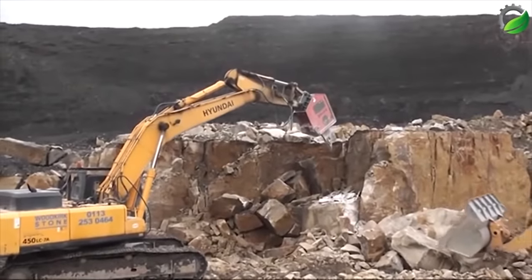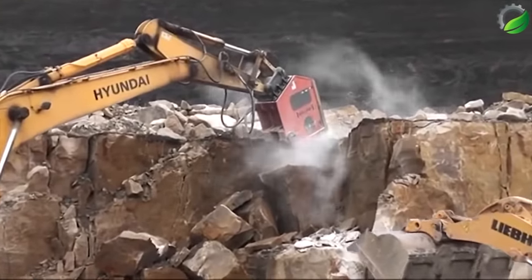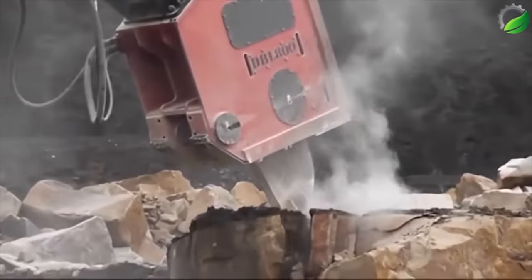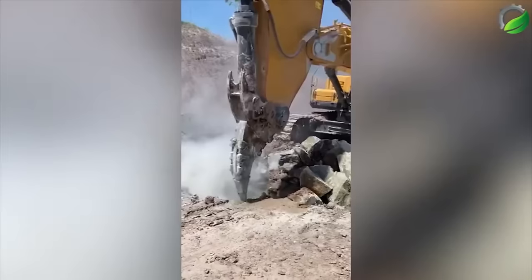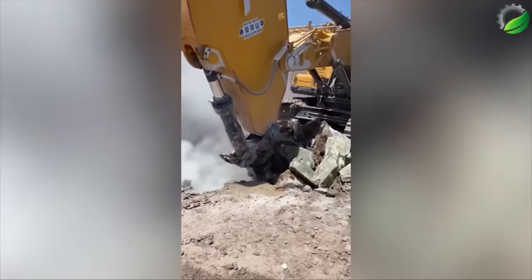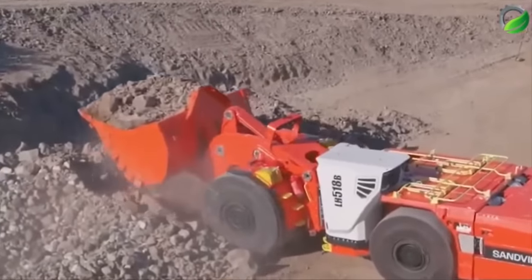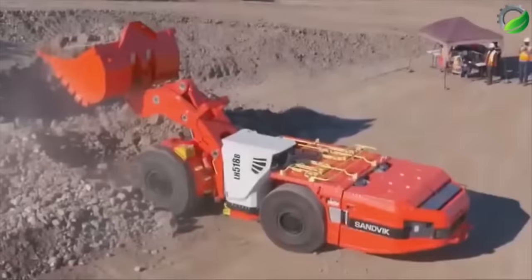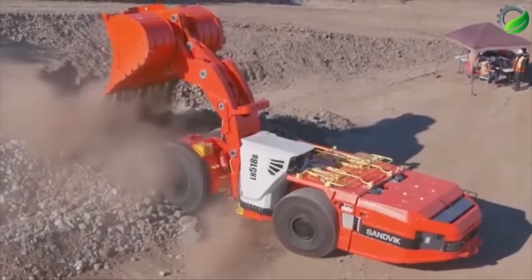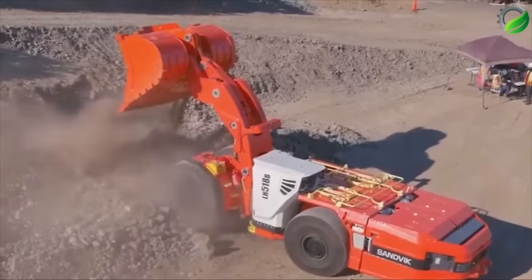The Hyundai R450 LC-7 excavator is equipped with a DBL 800 vibrator, a valuable tool in quarry operations at a cobblestone quarry in Derbyshire, UK. Now let's examine Sandvik's two powerful loaders. First up is the 518 B, the most compact 18-ton battery-powered excavator available. Its robust electric motor, advanced drive system, and smaller rear tires contribute to enhanced capabilities, a compact footprint, and improved visibility.